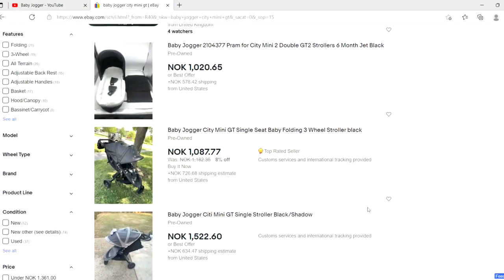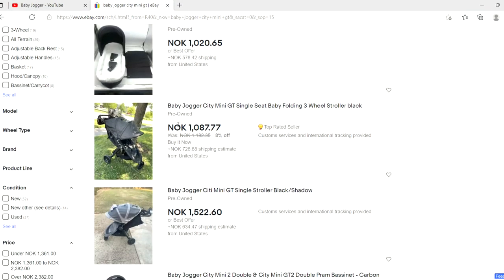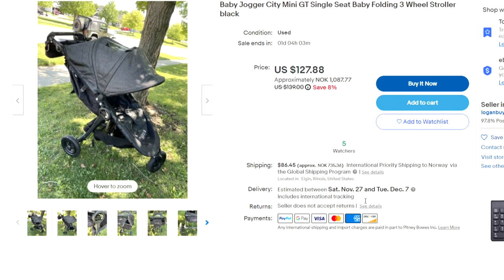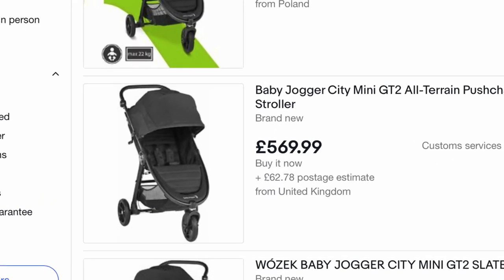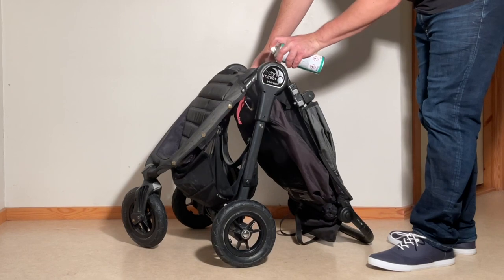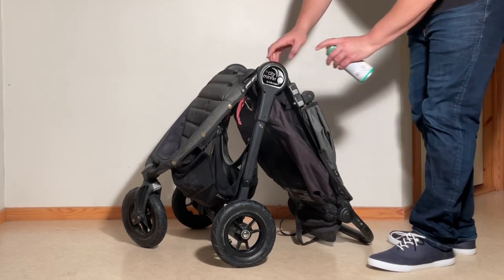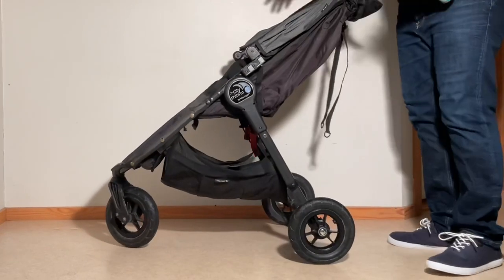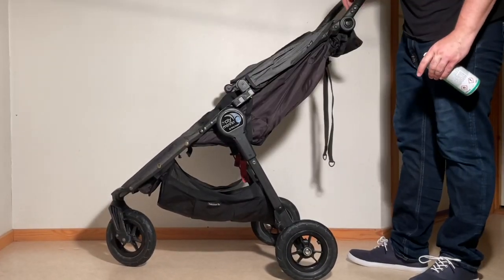It's hard to pin down the right price for this model, since second-hand markets vary widely across the world, but from what I've seen, a used GT in decent condition should usually fetch somewhere between $100 to $200, which is well below the price of a new GT2. If treated properly and maintained correctly, it has more or less just as good longevity going forward as buying a new GT2 would — and much better longevity than buying a cheaper model new would give you for the same price.